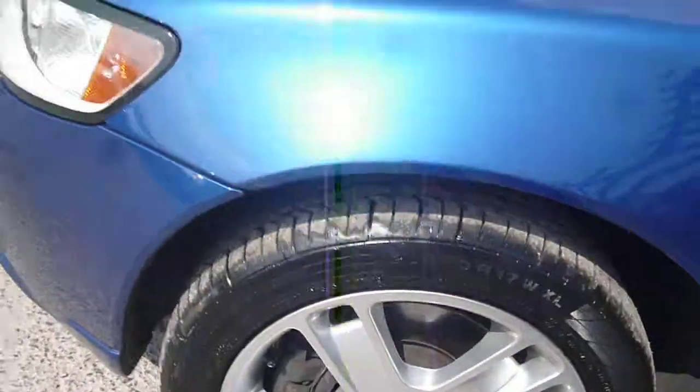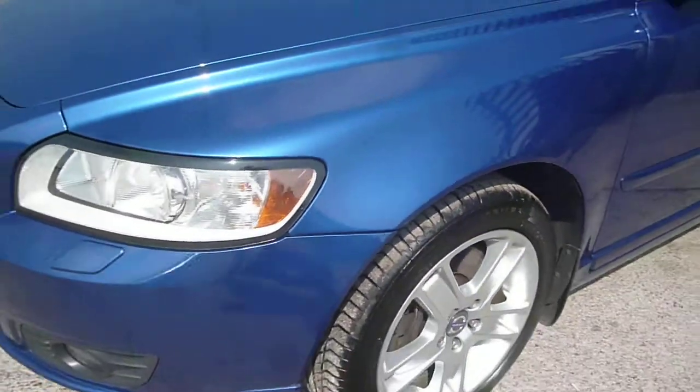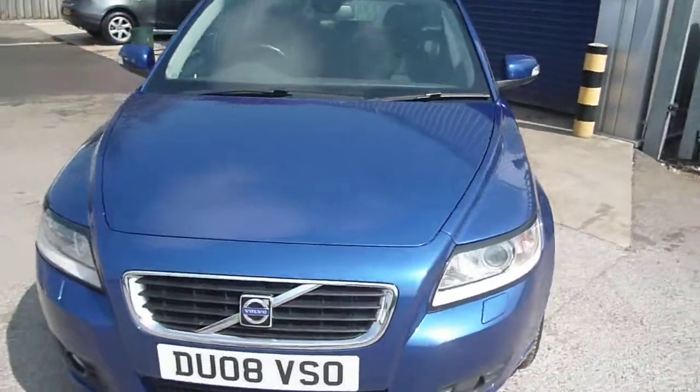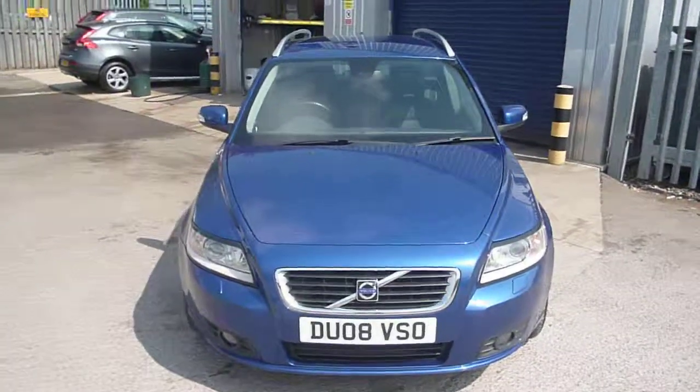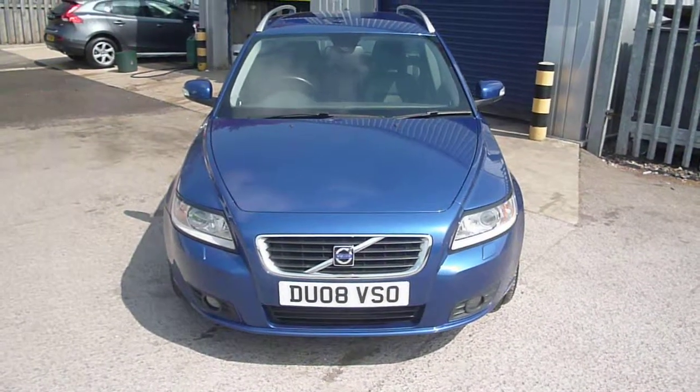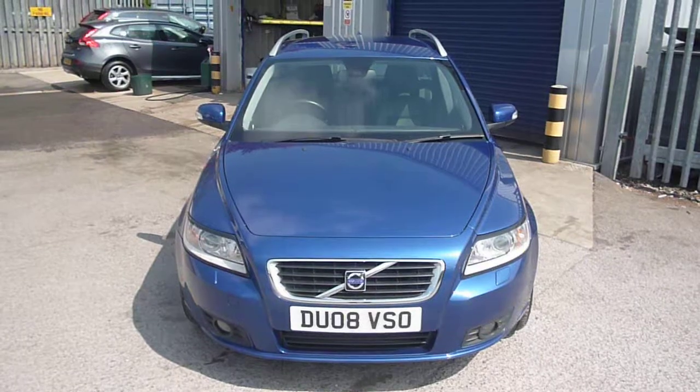Tyres on the vehicle measure 6mm to the front and 4mm to the rear. This is the Volvo V50, DU08 VSO — we look forward to receiving your bids on this vehicle. Thank you.